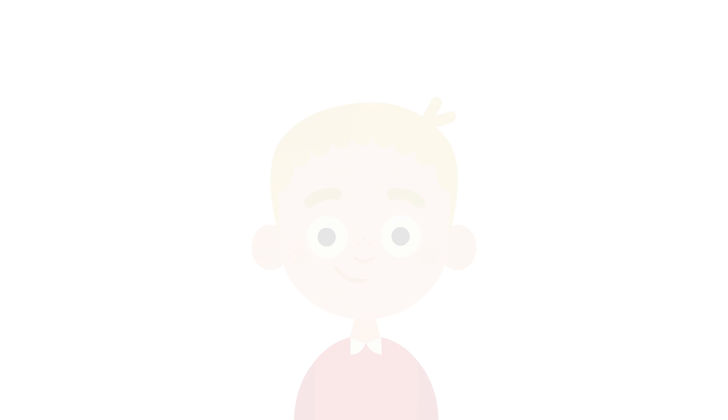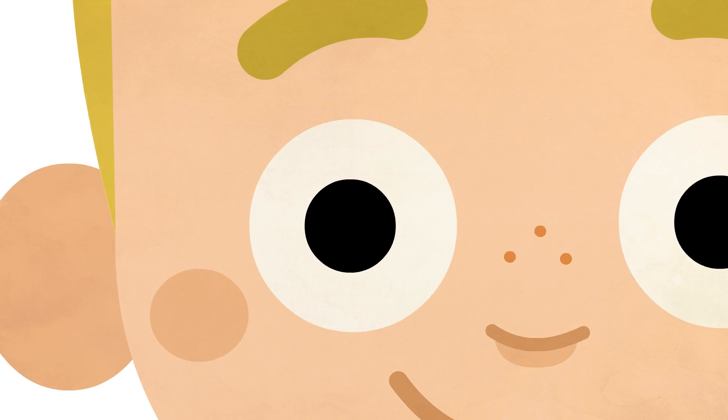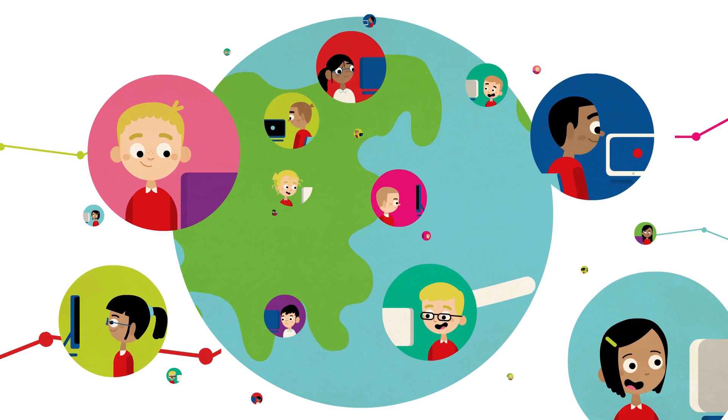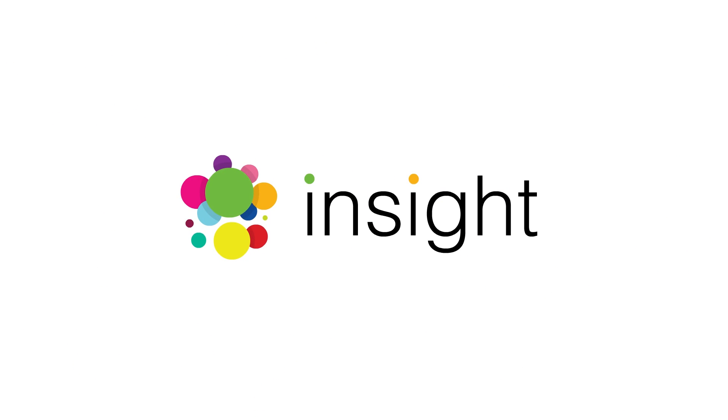Through INSIGHT, you can now begin to see how your students learn about the visual world and help them use their vision for learning. To get started, sign up for INSIGHT at HelpKidsLearn.com.